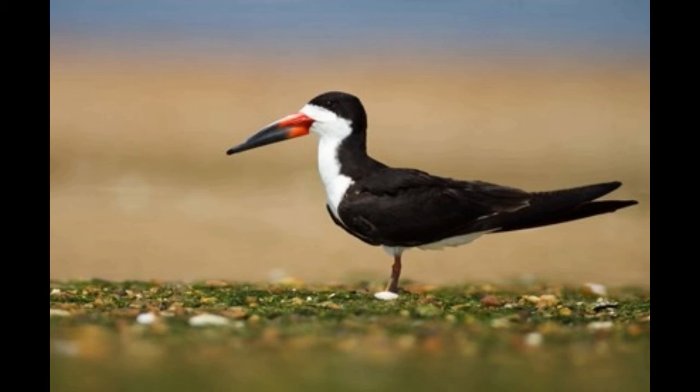The lower and upper mandibles are equal in length at birth. The lower mandible becomes longer at the time when the young bird learns to fly. Black skimmers reach sexual maturity at the age of 1 to 3 years and can survive up to 20 years in the wild.